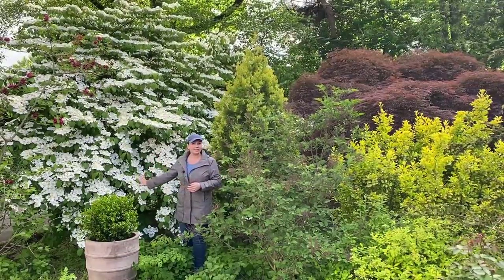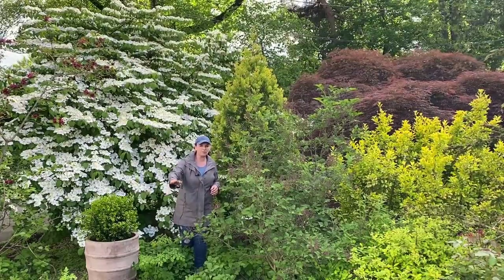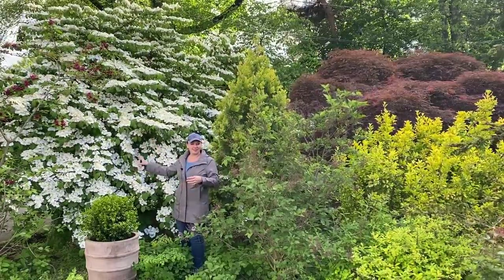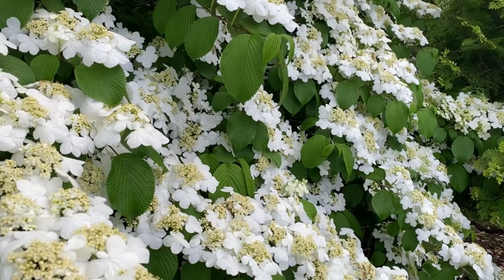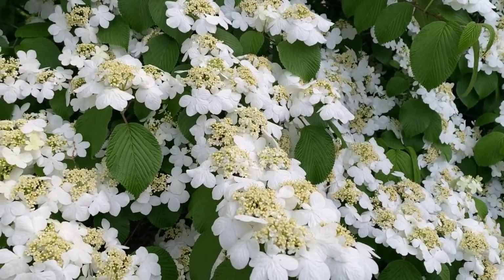I planted this shrub when it was just a baby, about four or five feet tall, about 12 years ago. So keep in mind this is what it looks like after years of growth — a lot of times I show you something I just planted and you don't quite see the maturity.